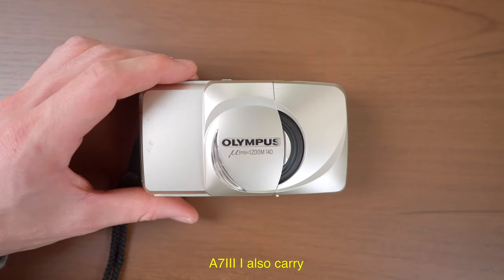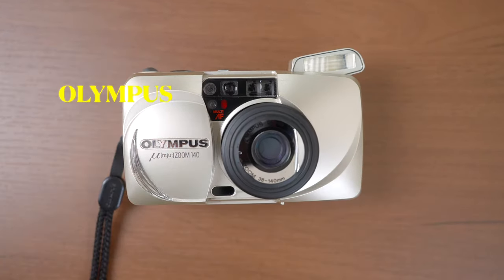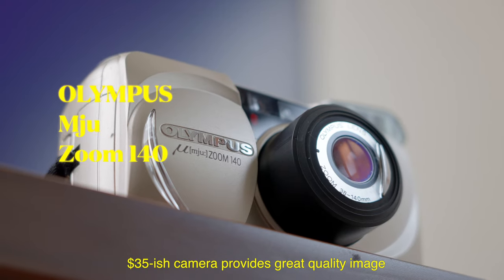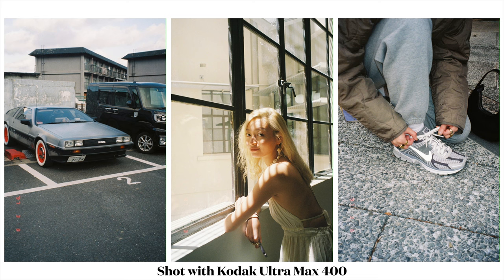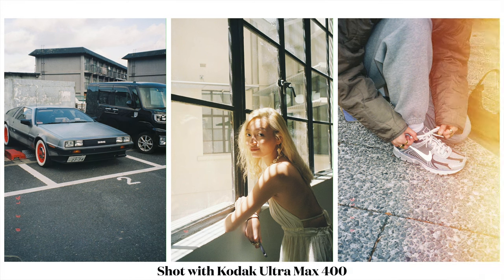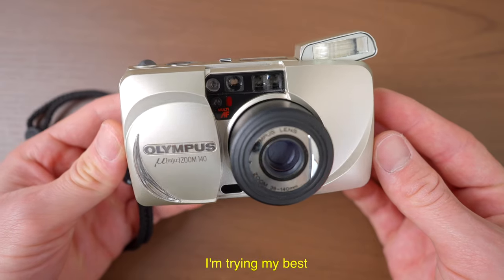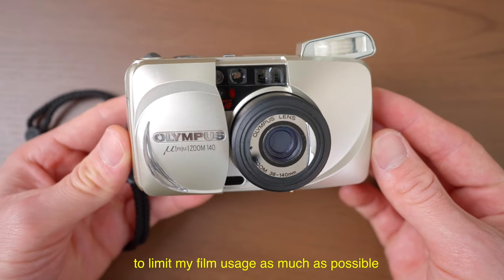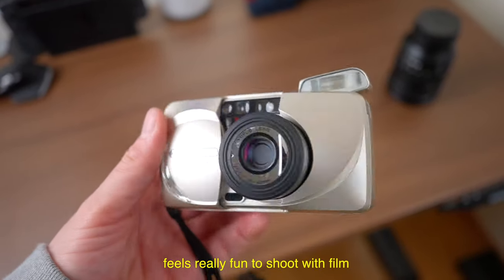Also, when I'm not carrying the A7 III, I also carry a point-and-shoot film camera with me all the time. I use the Olympus MJU, and this $35-ish camera provides great quality images, especially in well-lit situations. I love shooting film, but due to the crazy price of recent film stocks, I'm trying my best to limit my film usage as much as possible. But it's still a great hobby and it feels really fun to shoot with film.